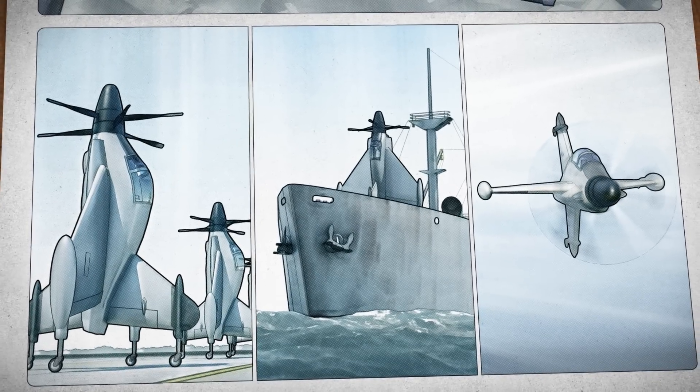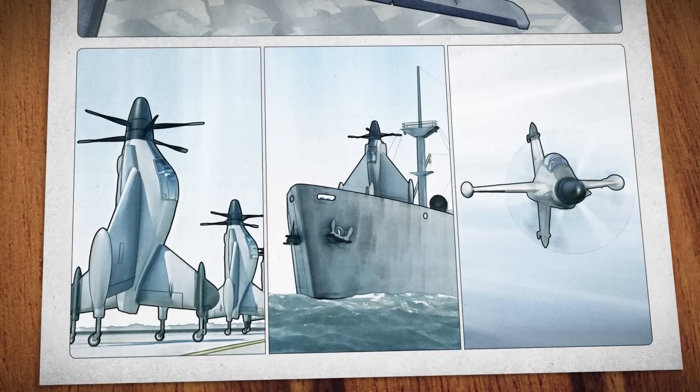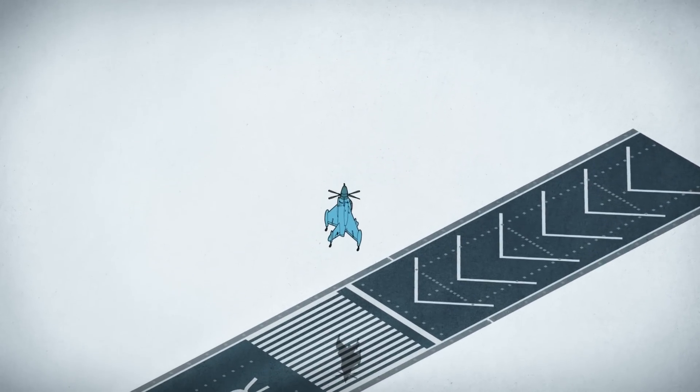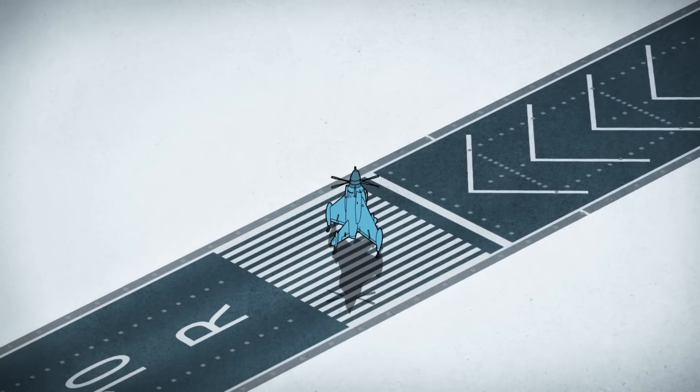But tail-sitting planes wouldn't need runways. They could instead be hidden or deployed to defend vulnerable targets. If engineers could get the configuration to work, tail-sitting planes promised to fundamentally change how and where aircraft could be used.